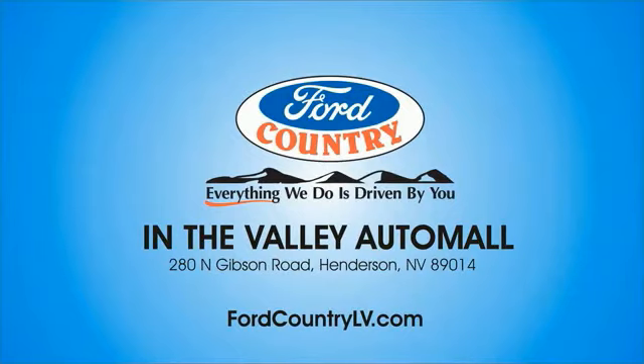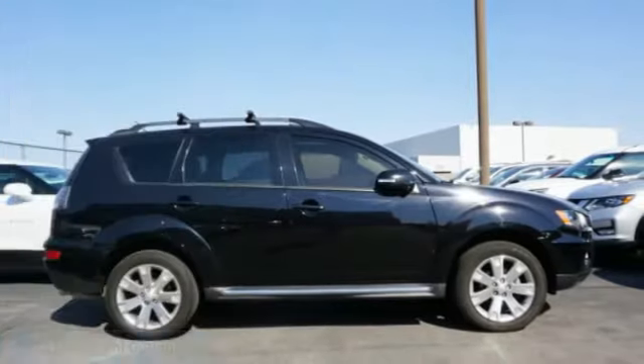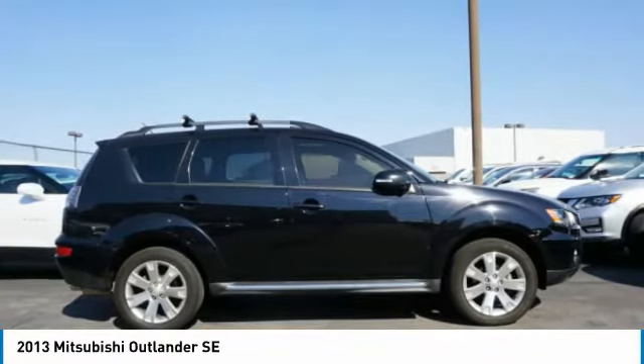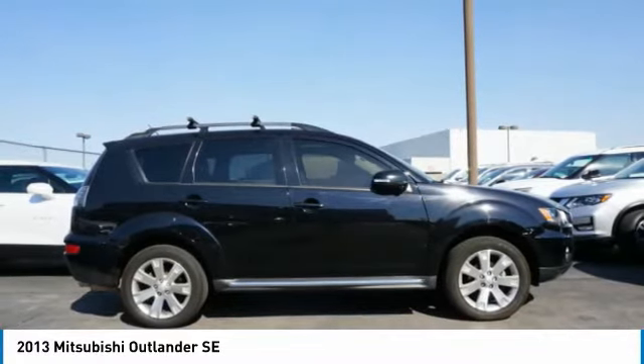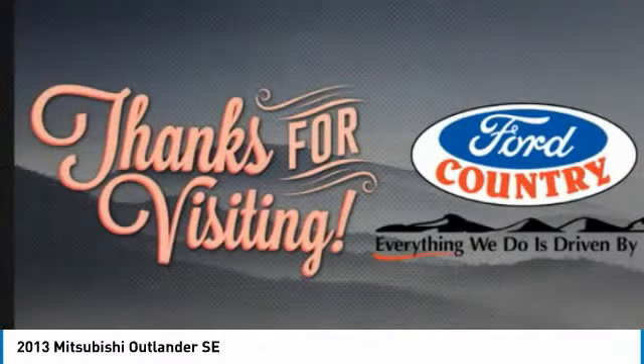Visit Ford Country in the Valley Auto Mall today. Looking for the right vehicle? Check out the 2013 Outlander — a versatile crossover with power to spare. The Outlander boasts an upgraded level of interior comfort and advanced technological features to give you control over every element of your drive.